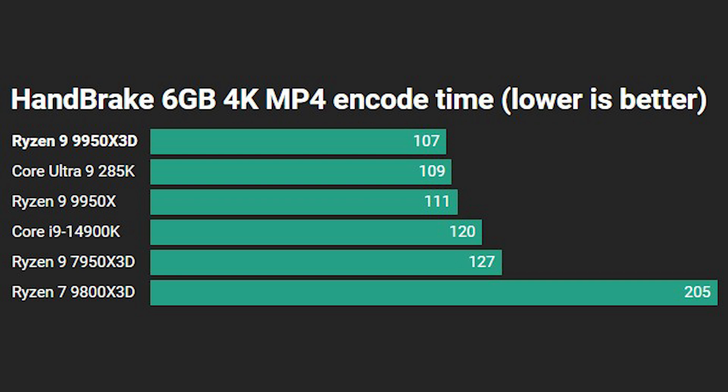Moving on to Handbrake, both 16-core Zen 5 processors manage excellent results, and it's only the Core Ultra 9 285K that manages to split them — so that's at least one test Intel does well in. Even more impressive, the 9950X3D outstrips the Core i9-14900K by quite a wide margin as well.